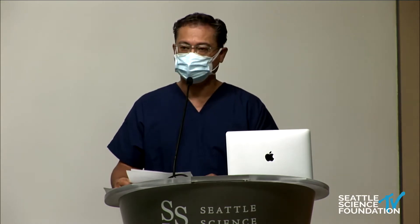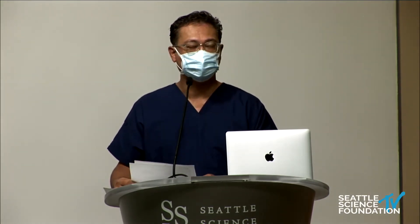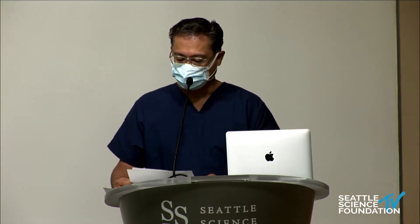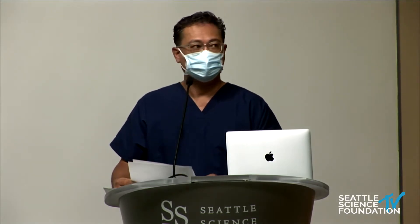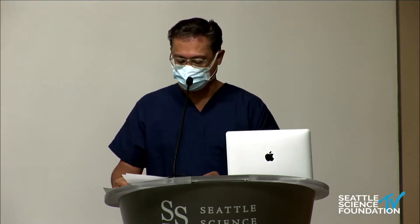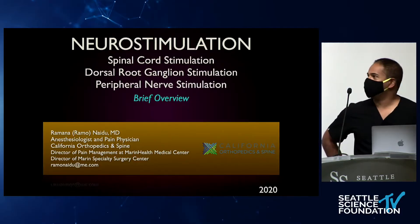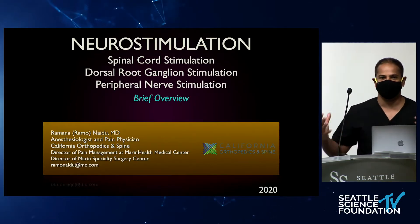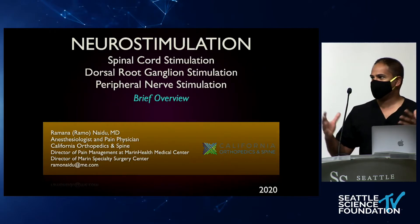We have a large array of different demonstrations virtually that I think you'll be very excited about. Before I do, I want to get into the lecture with Dr. Ramana Nadeau. Usually every year I give a 30,000-foot overview of neurostimulation, and every year this talk tends to expand and expand.